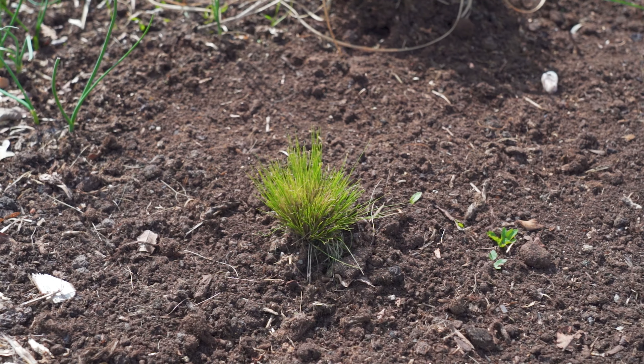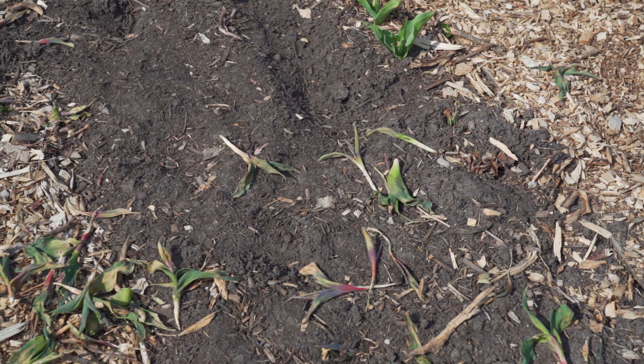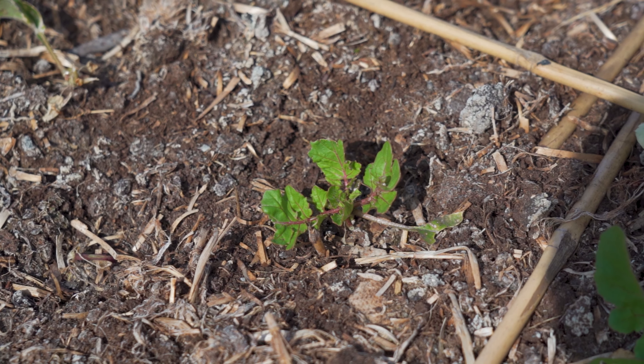Since we started here on the allotment we've been dealing with quite some pests, one of them being bunnies. They've been eating all the plants lately and we're just losing all the crops. We lost radishes, some flowers, some salad. So to fix that we're going to build a fence today.